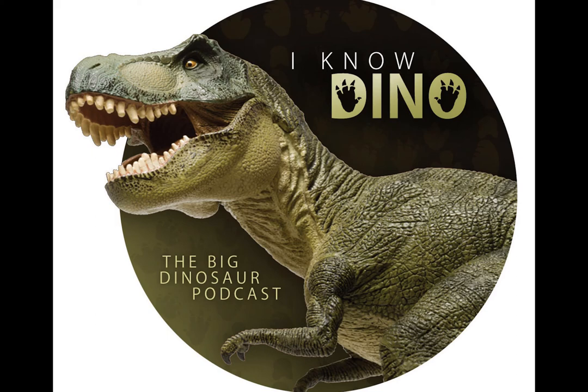Before Puertosaurus, scientists thought that the largest titanosaurs in the Lognacosauria group lived earlier in the late Cretaceous. But Puertosaurus was found in early Maastrichtian deposits, which means these large dinosaurs may have lived all the way to the end of the Cretaceous — the latest of the latest.